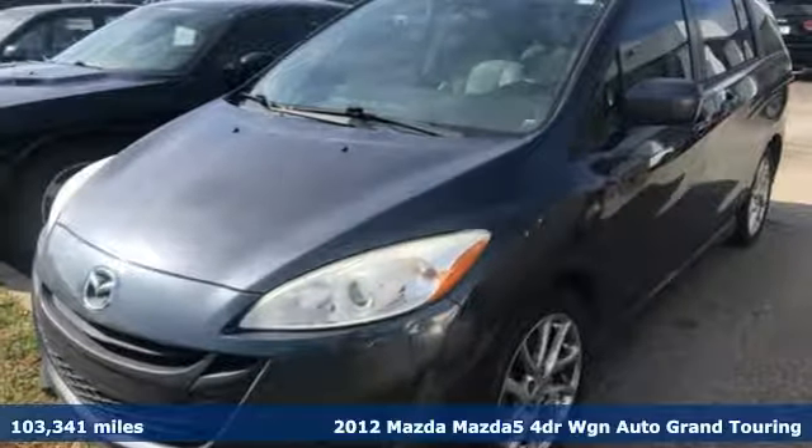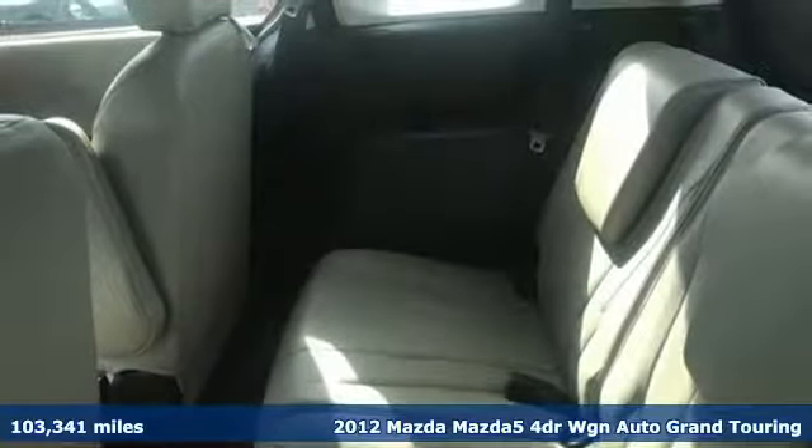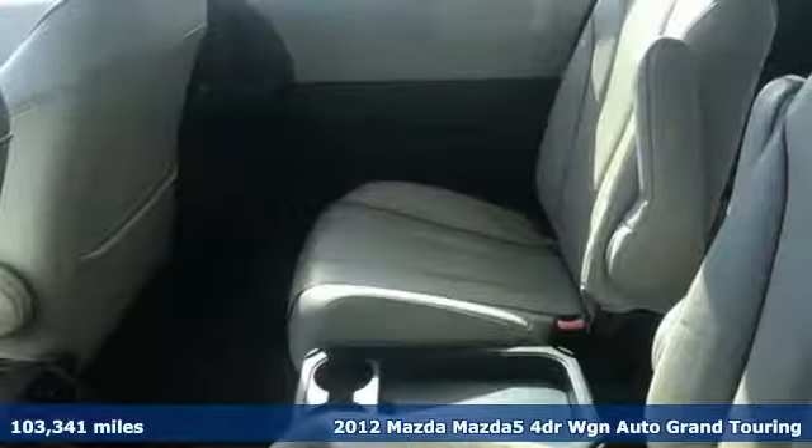Here's a 2012 Mazda 5 — agile, stress-free driving for you and your family in a distinctly Mazda package.